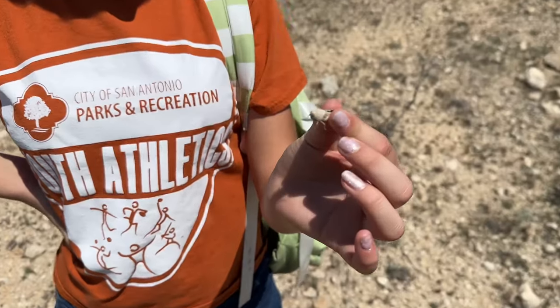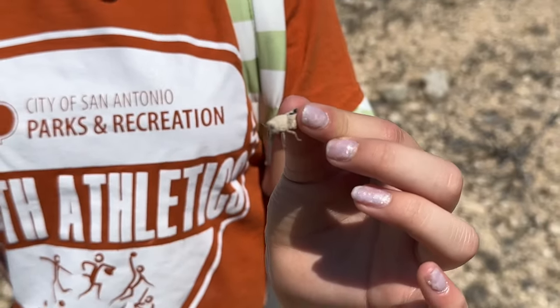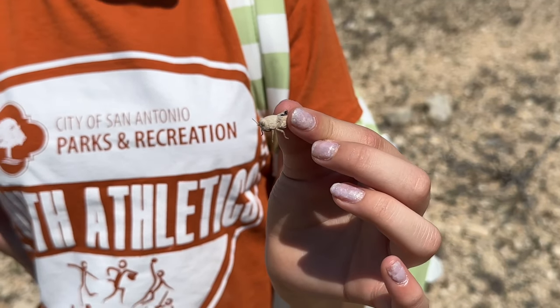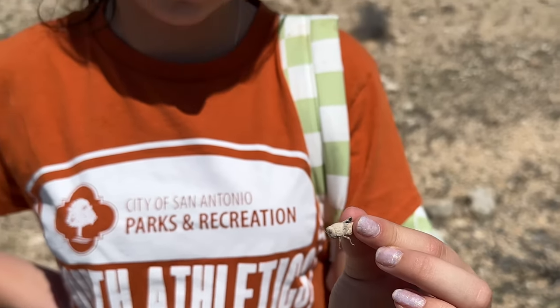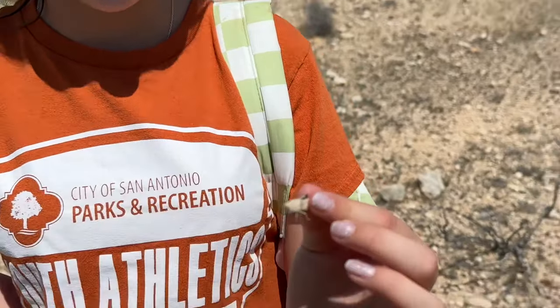Sophia found this pebble-looking grasshopper — it's super cool. We've missed several lizards, even a baby collared lizard, but yeah, this one Sophia found. Anyway, let's keep herping.